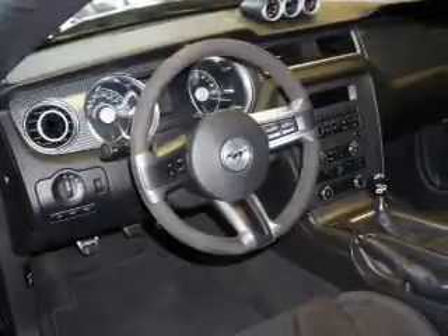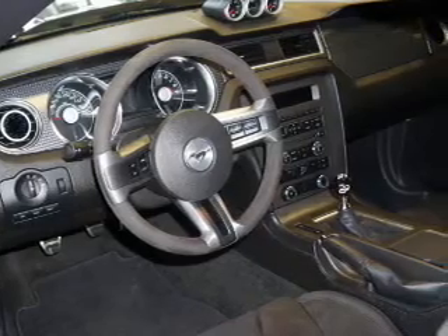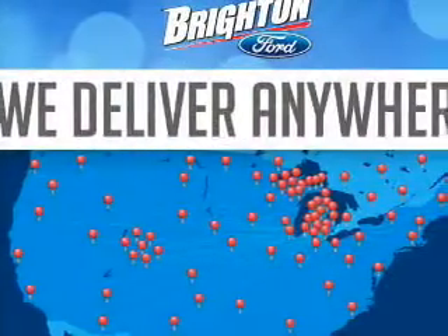Power door locks, power windows, cruise control, and AM-FM stereo with a CD player. Power mirrors, power steering, and an adjustable tilt steering wheel.